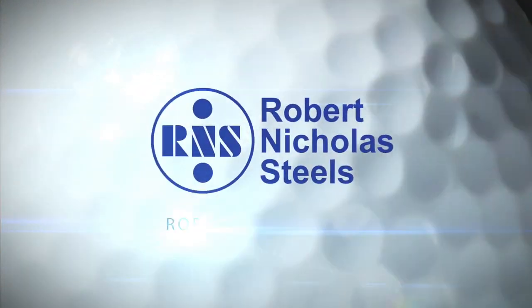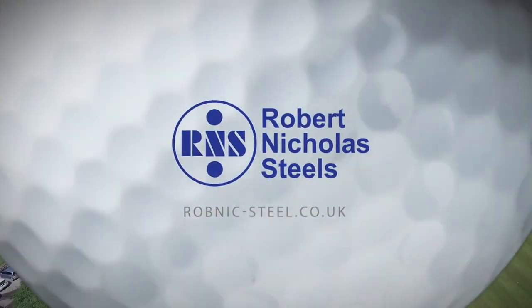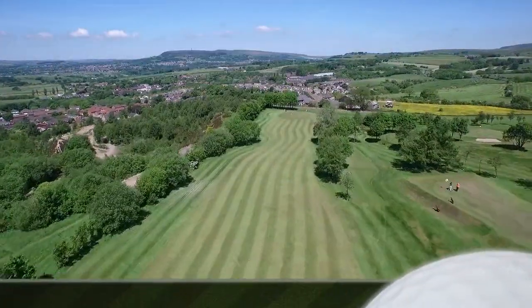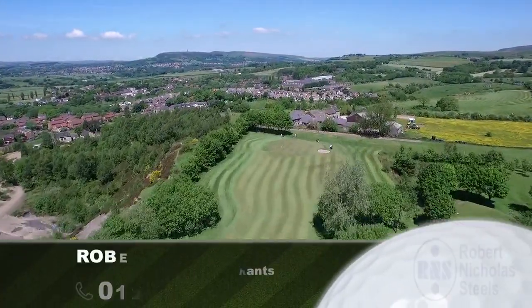Hello, Peter Alice here. Welcome to a new world of Flyover 18, a new world in the magical world of the game of golf. Robert Nicholas Steeles is proud to sponsor hole number one. Lowers Park Golf Club, the first hole.